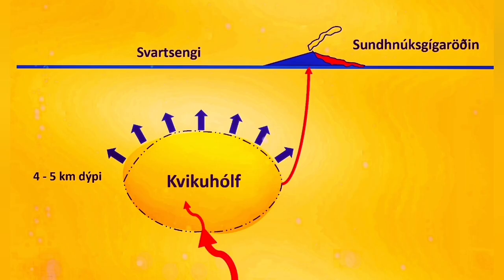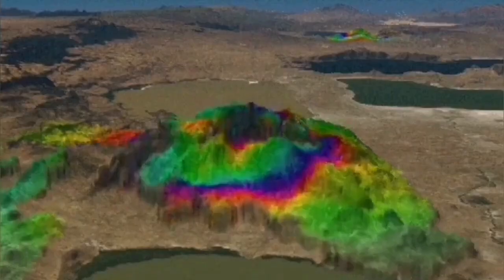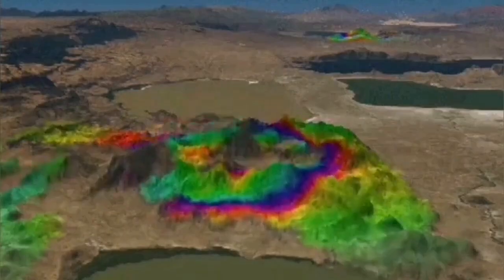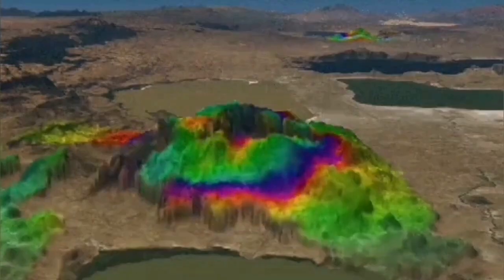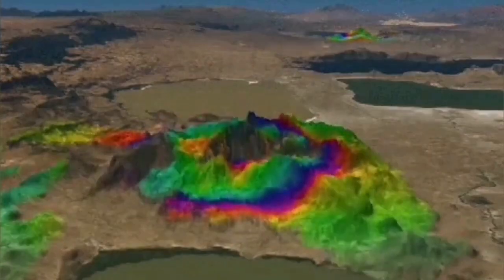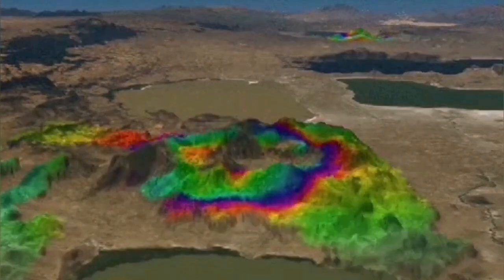Another way is directly measuring the distance to the ground through radar. With radar we have the advantage that it can work at night and through clouds. We measure the distance to the ground in the line of sight from the same position in the sky, and then we compare these images built with radar to produce a colorful image like this.